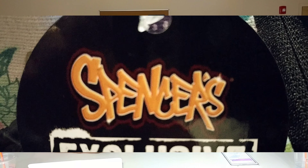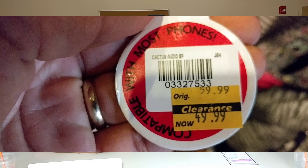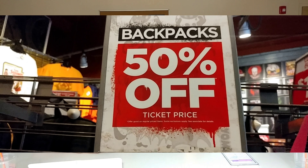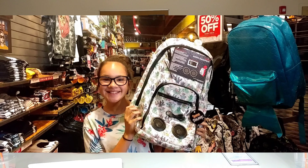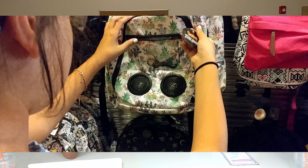Then the next store we went to was Spencer's and their backpacks were also $44.99, but they did have a 50% off. The one backpack I thought was the coolest out of their backpacks was the one that had these speakers in it where you could connect your phone to it. When you walk into school on the first day of school, you could have this cool epic entrance. It's a win-win situation — you win because you got the backpack you want with speakers, and your parents win because they got a backpack that's 50% off and the cheapest. So if you're a little bit frugal with your spending, this is the backpack for you.